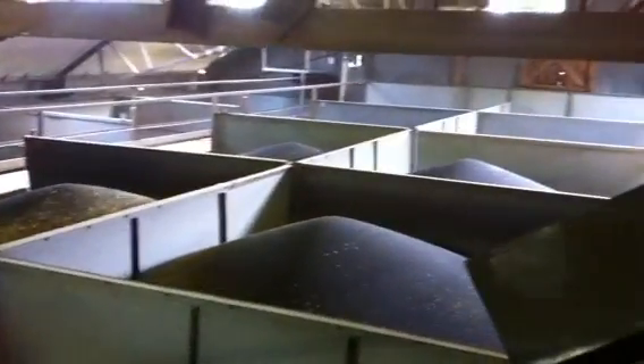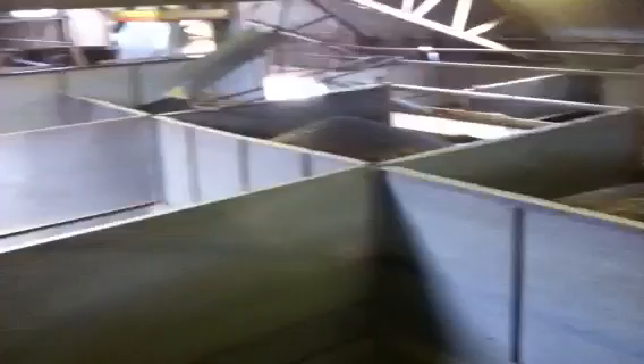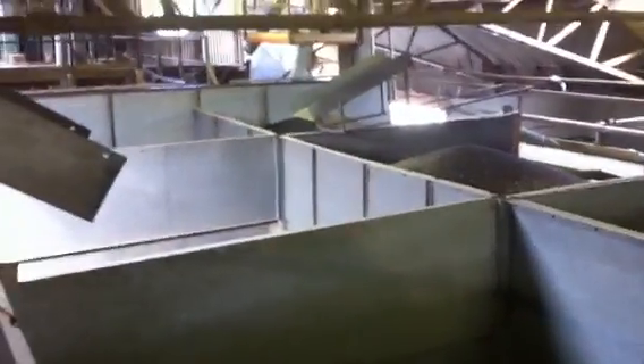We've got some lorries coming tomorrow for some rape. We're about halfway through the rape acreage now — probably 110 hectares done. Yeah, a bit more tomorrow.